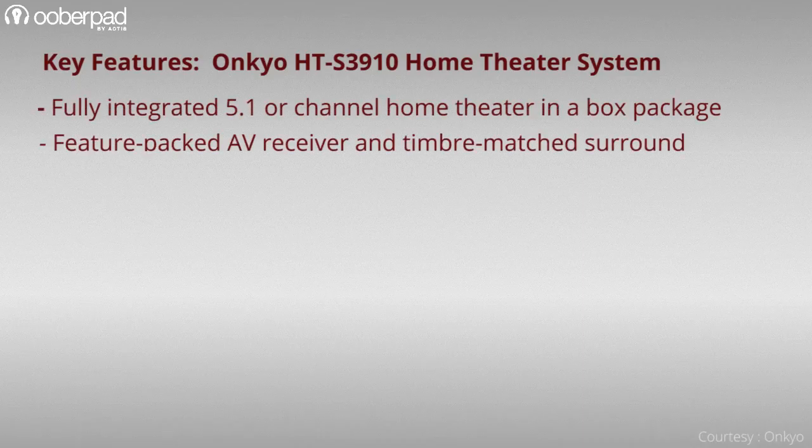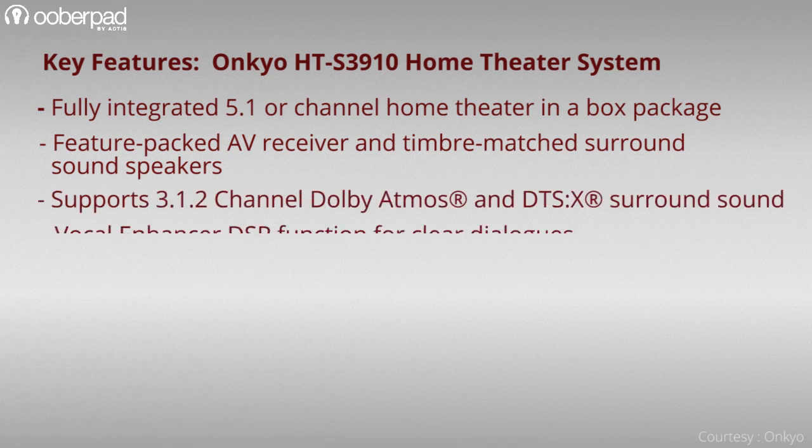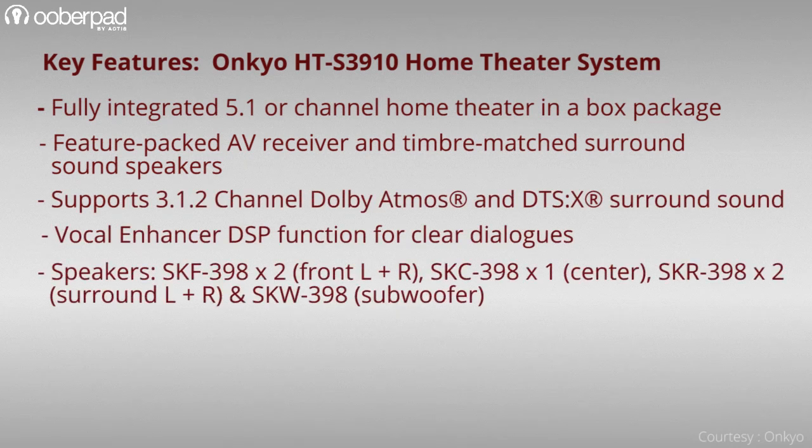All in all, the Onkyo HT-S3910 is ideal for cinephiles, movie buffs, and gamers looking for a compact, affordable, easy-to-install, and all-inclusive plug-and-play Dolby Atmos surround sound package.